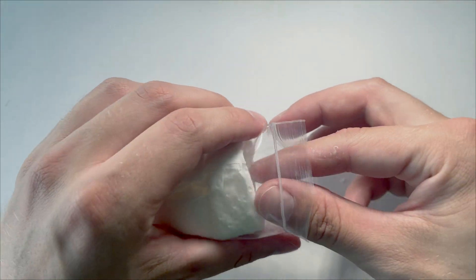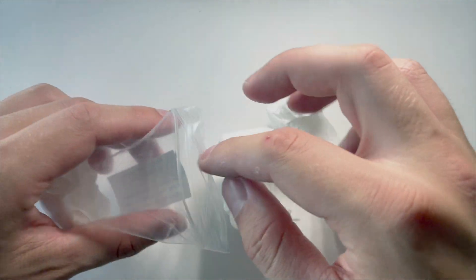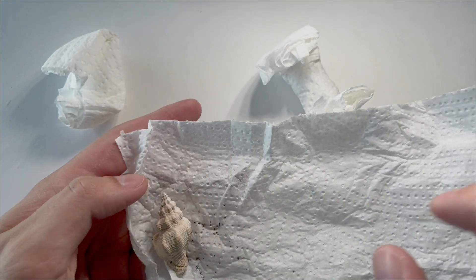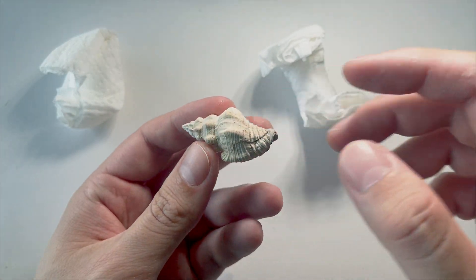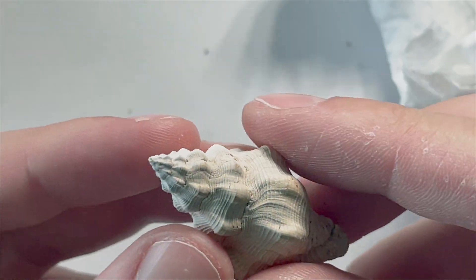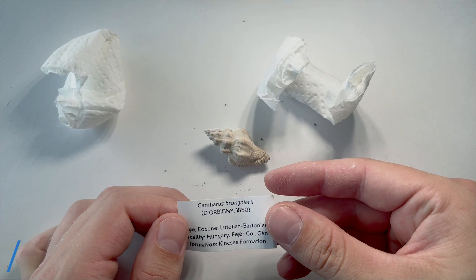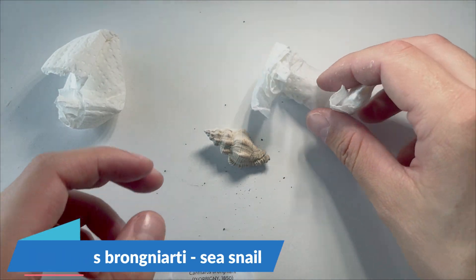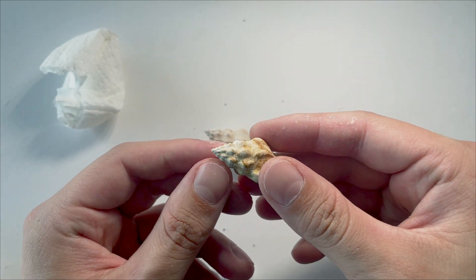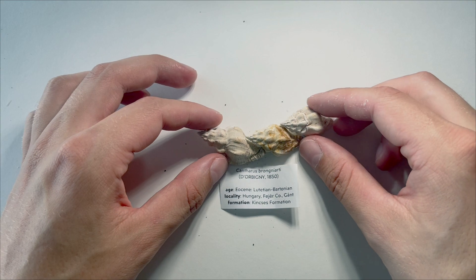Eocene — okay, so not that old. Still old though. Eocene, like 36 to 50-something million years old. There's not one specimen, there are a few from the Eocene. The Baltic amber is from the Eocene, by the way. Wow — can we see all the serrations and patterns on this one? I don't know the name — Cantharus Brongiarti, I guess. So this will be a few of the same, right? Different sizes. Oh my god, these gastropods are so pretty.